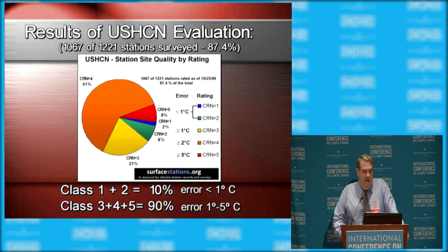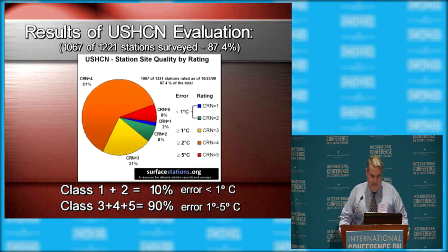Our survey found that the vast majority of stations — classes 3, 4, and 5, which are considered unacceptable — make up about 90% of the network. These examples are prevalent throughout the network; they're all over the place. Only about 10% of stations are acceptable, and those are the ones we were looking for.